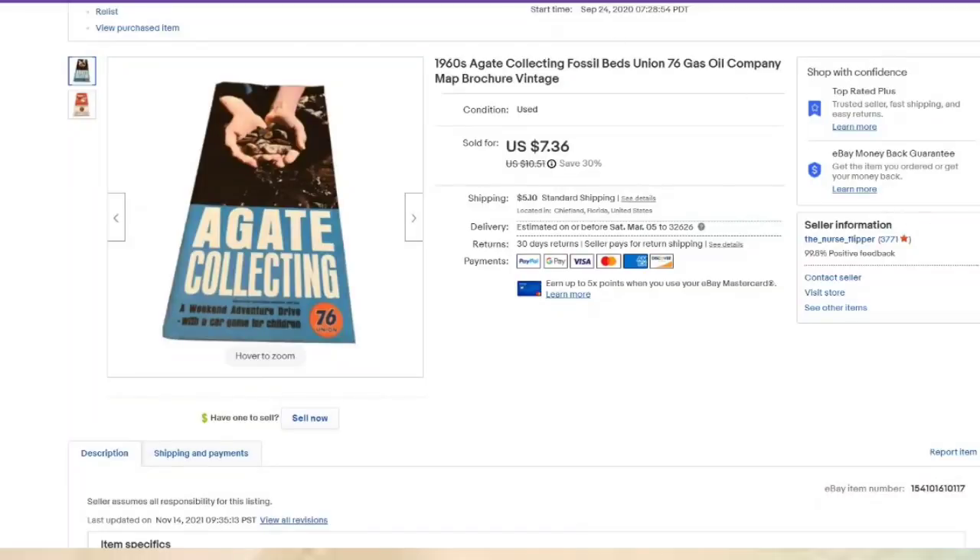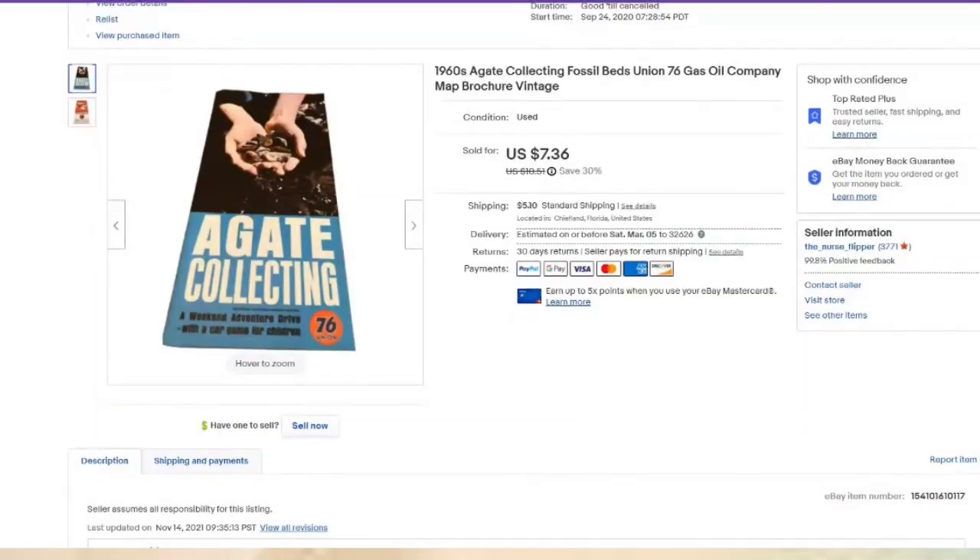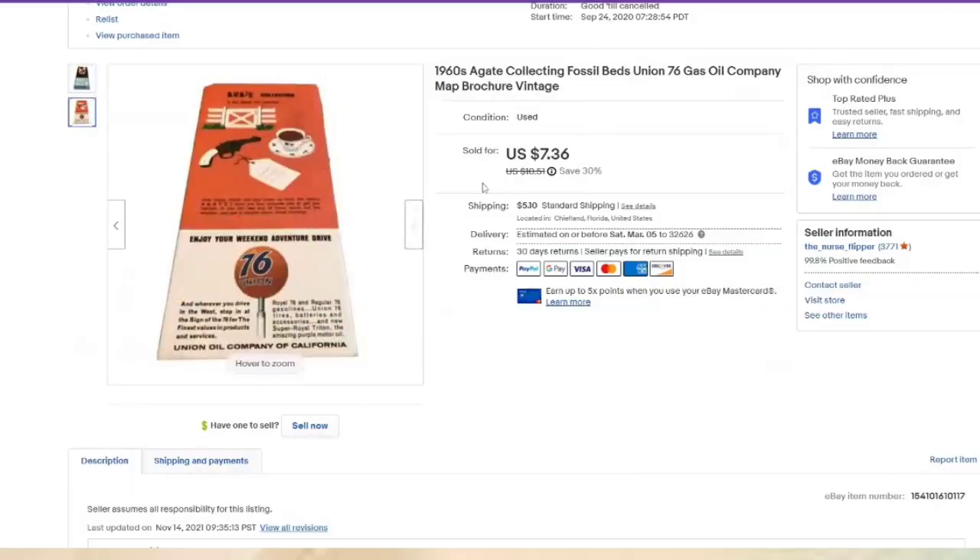This one was listed September 24th, 2020 — about a year and a half. We are less than a dollar in and it sold for $7.36. With vintage ephemera, because it typically sells lower dollar, I only take a picture of the front and back — I don't feel that has slowed our sales down. Easy to photograph, easy to list, easy to ship. I'm okay with a quick $5 profit.